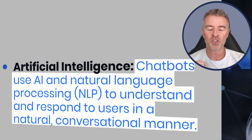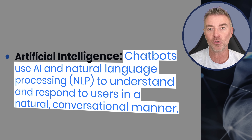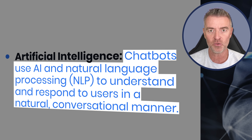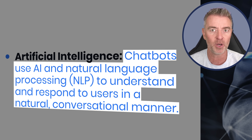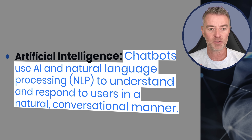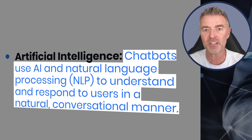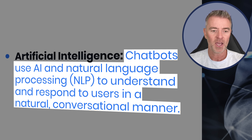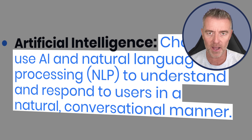Artificial intelligence chatbots use AI to power them - specifically natural language processing - so they understand human language and can therefore respond in perfect human language, and also in multiple languages. You can speak to an AI chatbot in something like 95 different languages, which is incredible. And they know how to respond in a natural conversational manner, as you'll see when I do a demo very soon.